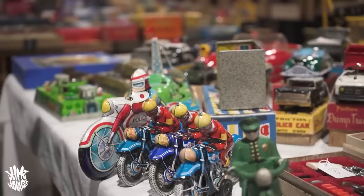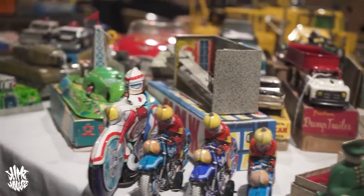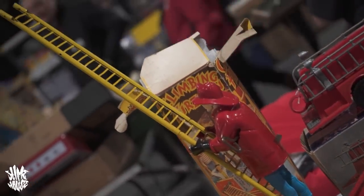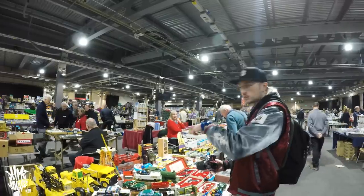They have such a good charm to them, these old tin toys. Little tin plate robots and stuff — I love it. Look, climbing firemen! This is where it all started. You don't get to action figures before you get to this stuff.